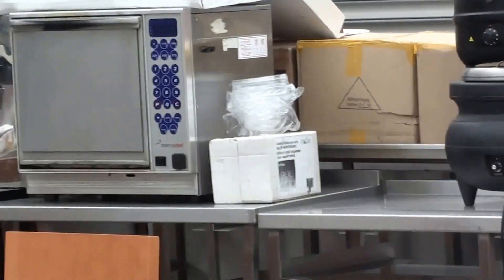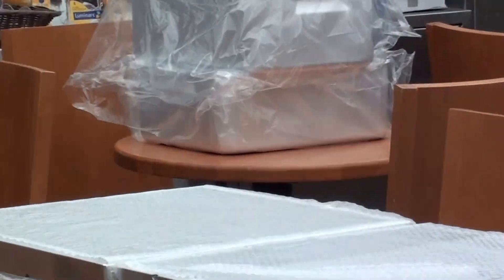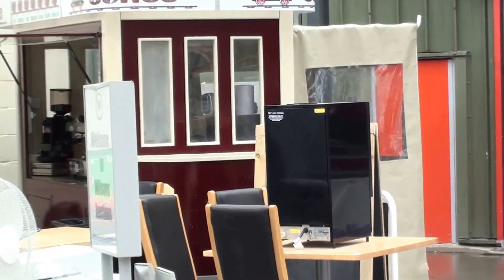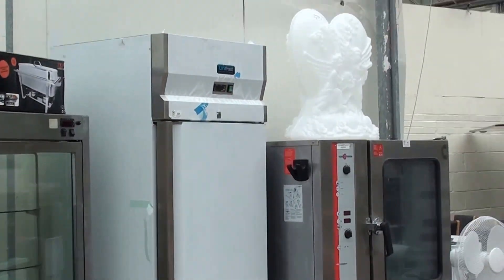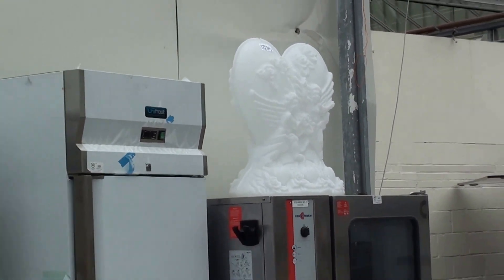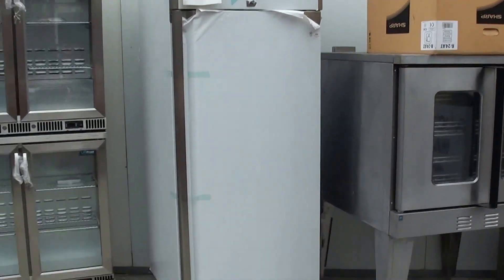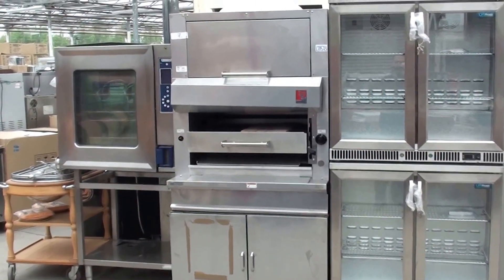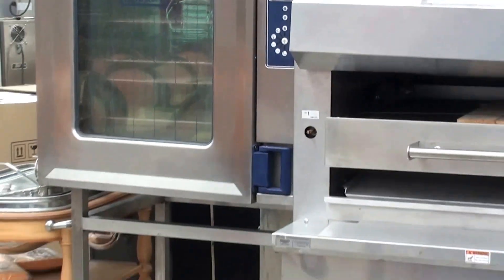We've got Soup Pots, Turbo Chefs, Service Counters, Baking Trays, Cleaning Equipment, a Coffee Mobile Train Unit, Imperial Double Basket Furs, Conventoriums, Ice Sculptures, Cake Displays, Garland Ovens, Sharp Microwaves, more Coolers, a Wolf Chargrill, and a Hobart Convection Oven complete with stand.